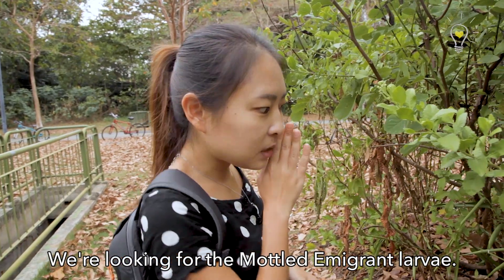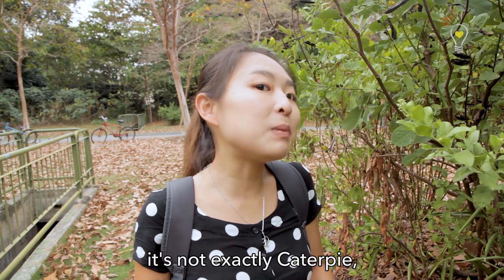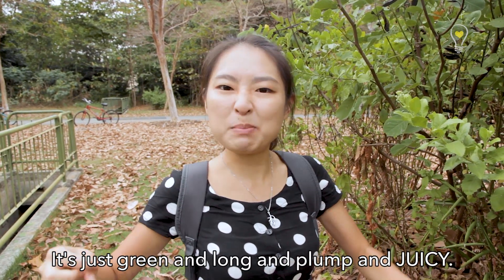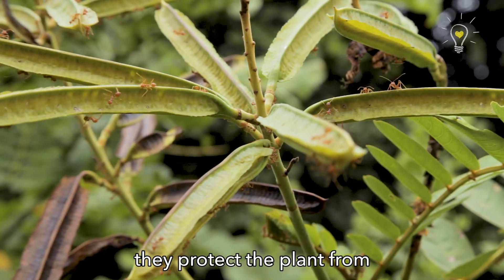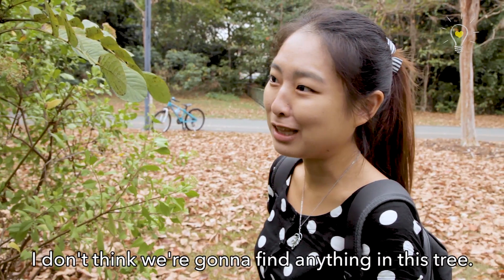We're looking for the mottled emigrant larvae. It's not exactly Caterpie, but it's green and almost like Caterpie — green and long and plump and juicy. There's a lot of red ants! The red ants are like soldiers; they protect the plant from the caterpillars and their eggs. I don't think you're going to find anything in this tree.